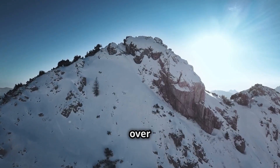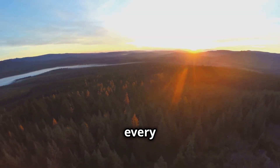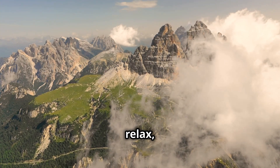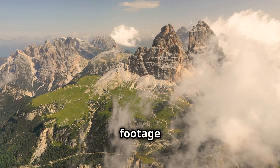Imagine soaring over snow-capped peaks and gliding above emerald valleys. With ultra-high definition resolution, these videos capture every detail in breathtaking clarity. So sit back, relax, and prepare to be mesmerized as we explore the best ways to find breathtaking ultra-HD drone footage of Austria.